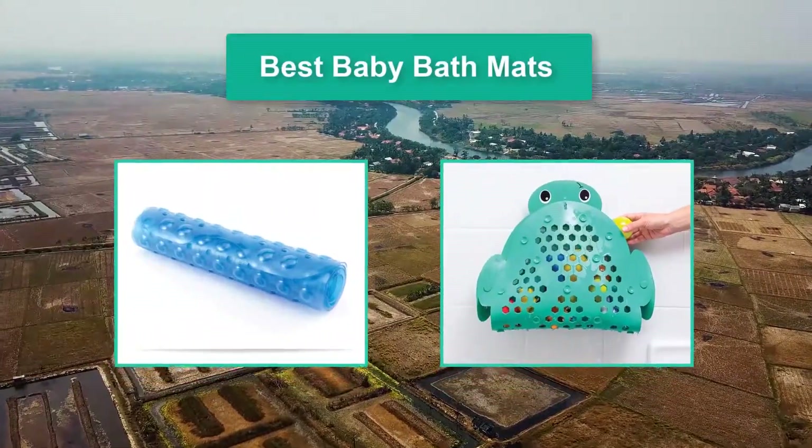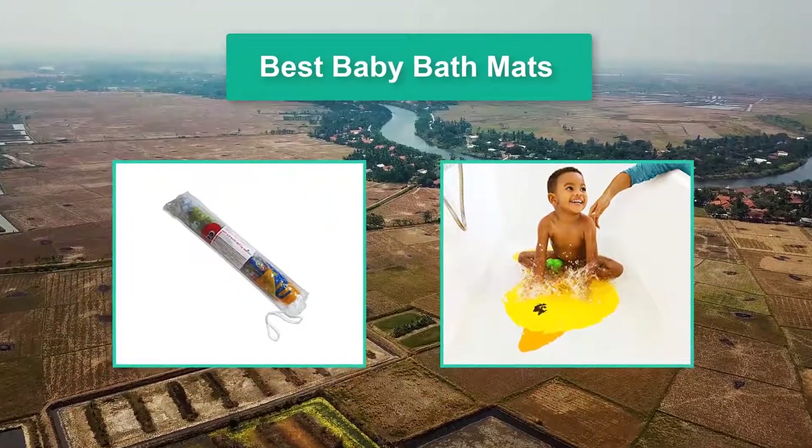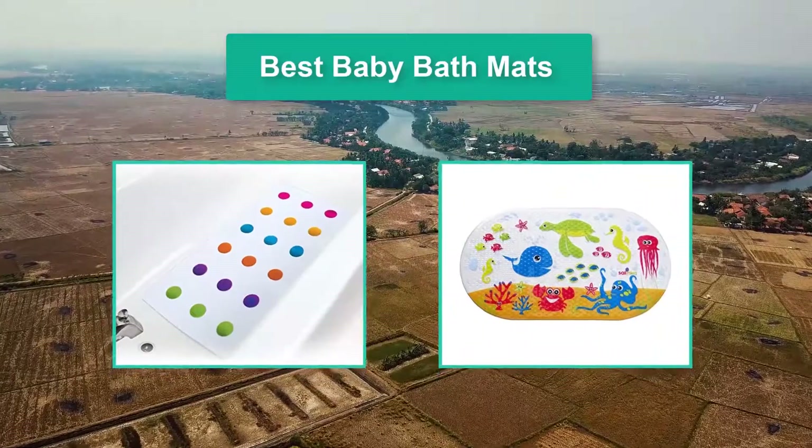Hello guys, welcome back to Top Home Guide. Today I am going to talk in this video about Best Baby Bath Mats that you should buy. Let's get started.